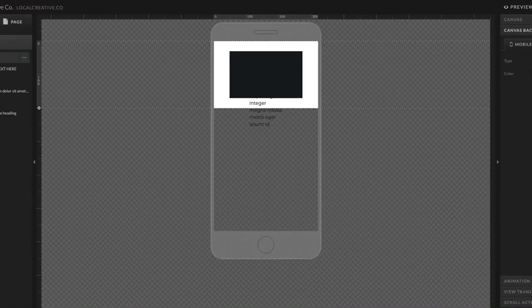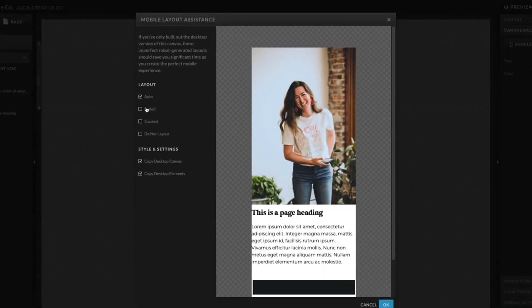I think Squarespace wins a little bit in this category because I love that once you design your site for desktop, everything is already mobile optimized. Whereas on ShowIt, it takes a little bit of time getting used to the fact that your mobile website has to be designed completely separately.